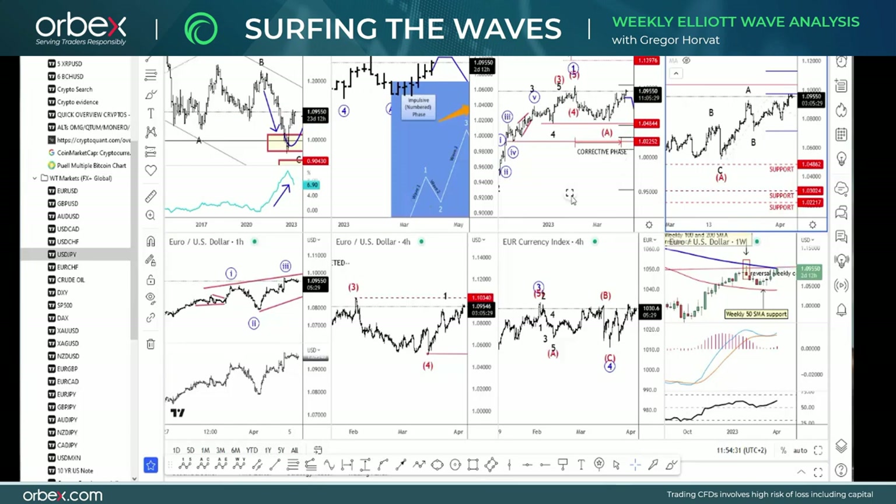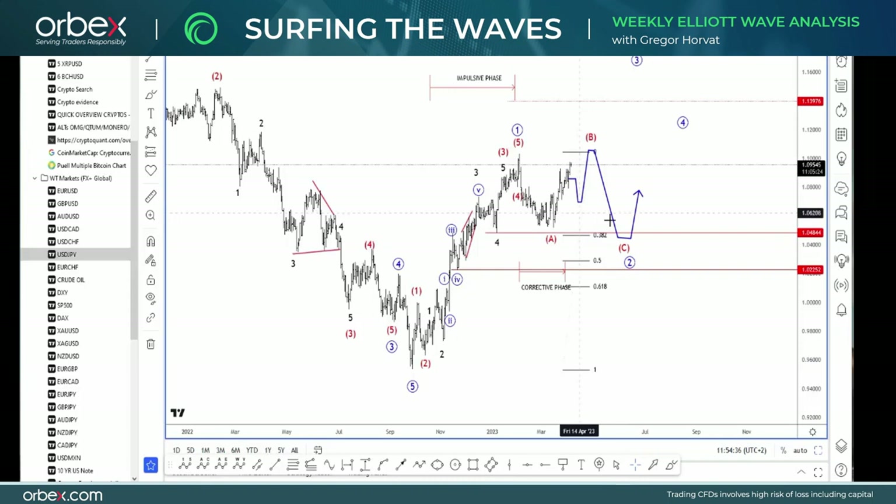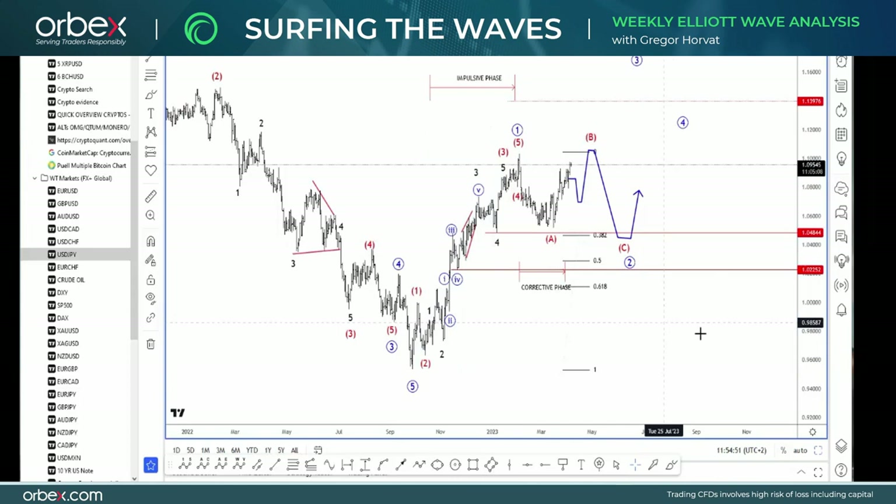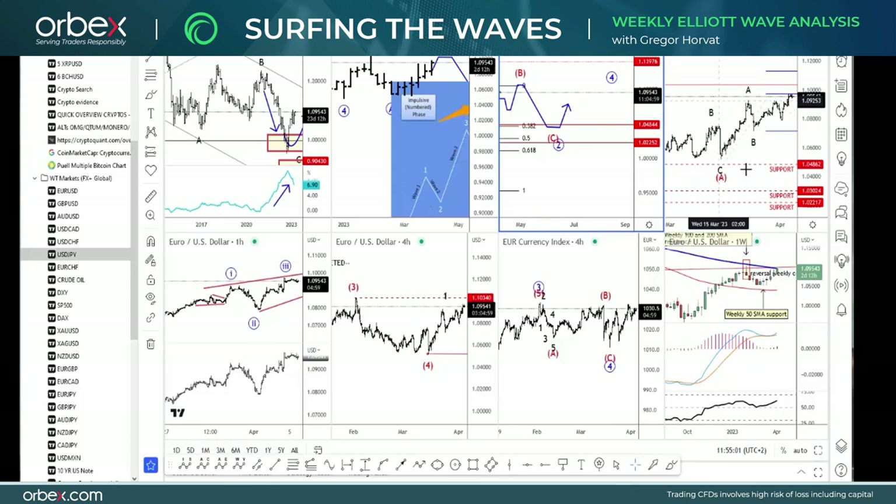EURUSD is coming to the upside, but still looking at the price action, I think that we could be slowing down here, just trapped in a higher degree correction, especially if we consider that was a pretty impressive move up from September lows. So in my opinion, this correction could take longer to unfold. I'm tracking wave B, but even this wave B could potentially retest these highs from earlier this year.